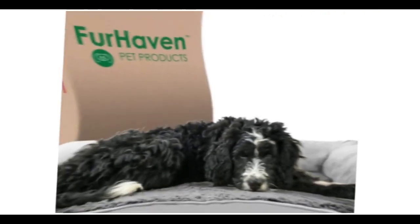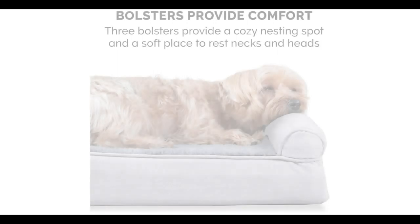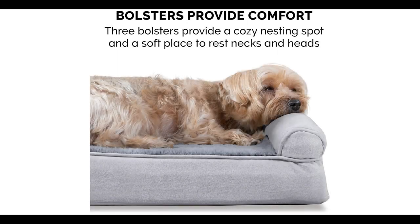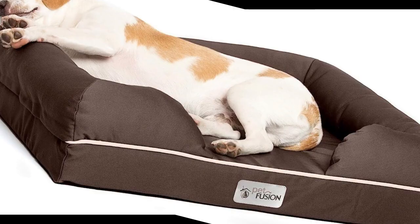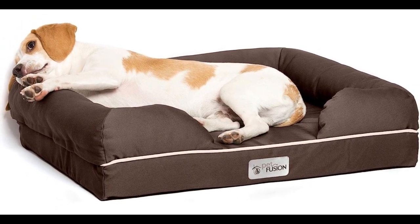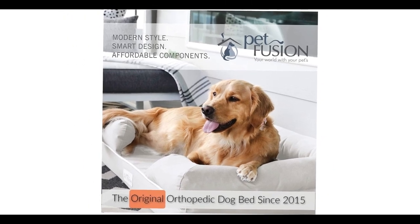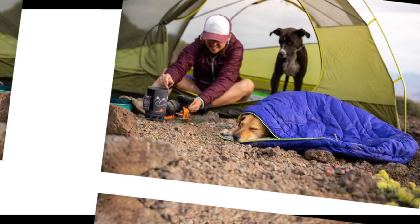The right dog bed for your canine companion should be comfortable and suitable for lounging or sleeping. It should also be able to endure a little slobber and snacking, so the ability to wipe up spills or toss the bed's cover in the washing machine is a must. There are numerous options for cheap dog beds, each with unique features, advantages, and costs.